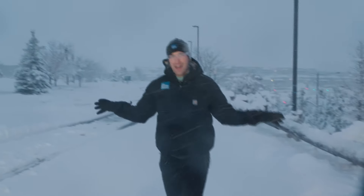Don't think we're anywhere near done. What we've already seen, we could easily double over the next 24 to 36 hours. In Lone Tree, Colorado, I'm meteorologist Chris Bruin, The Weather Channel.